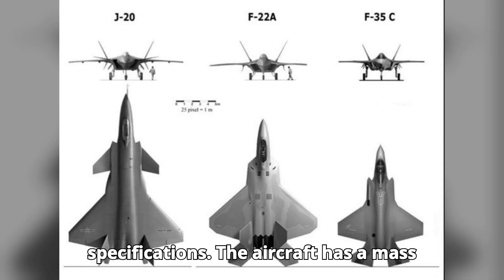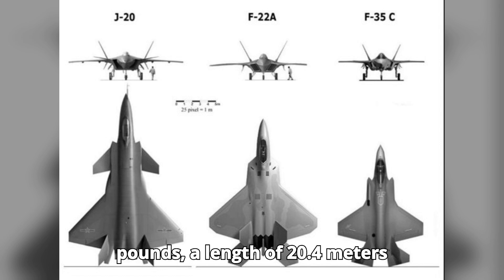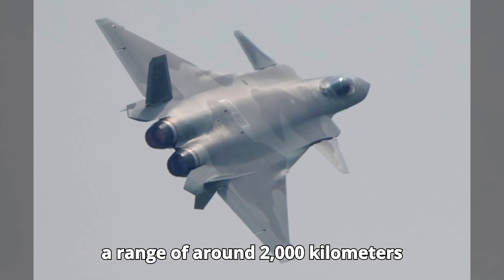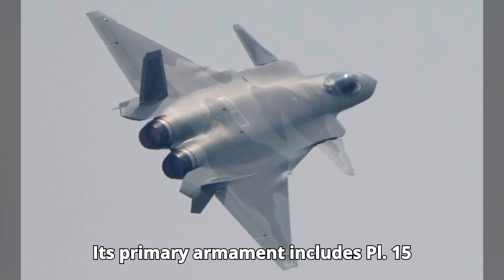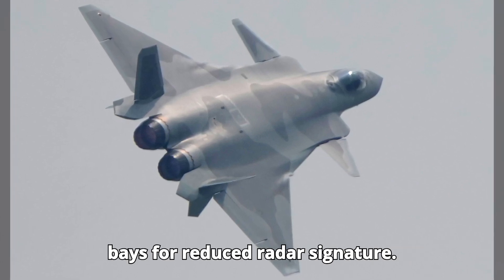Let's take a closer look at the J-20 specifications. The aircraft has a mass of approximately 19,391 kg (42,760 lbs), a length of 20.4 m (66.9 ft), and a wingspan of 13.5 m (44.3 ft). It boasts a top speed of Mach 2 and a range of around 2,000 km (1,243 miles). Its primary armament includes PL-15 air-to-air missiles and internal weapon bays for reduced radar signature.